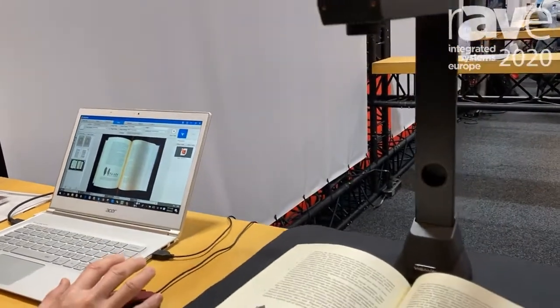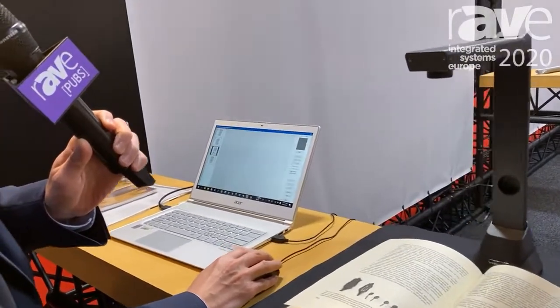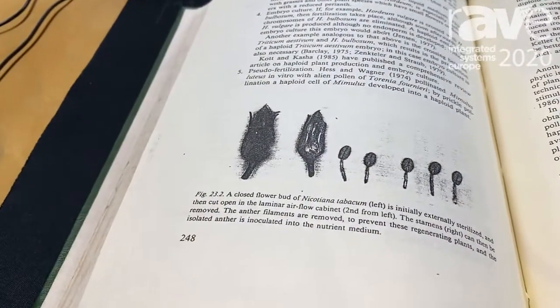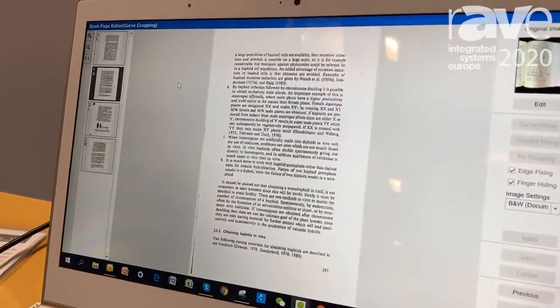Let's first stop. And you can see this original is curved paper, and this is after — we make the page flatten.